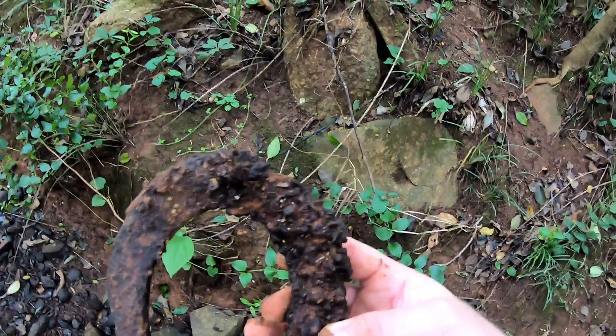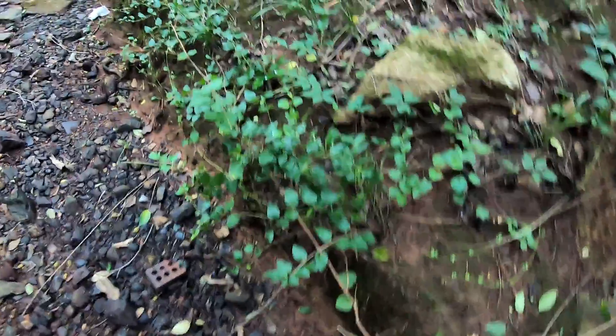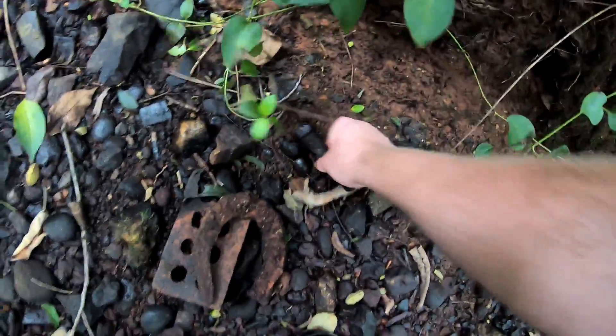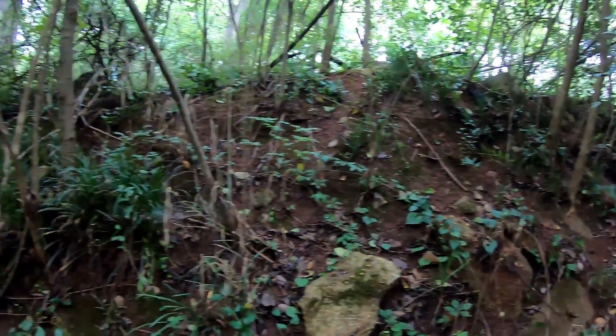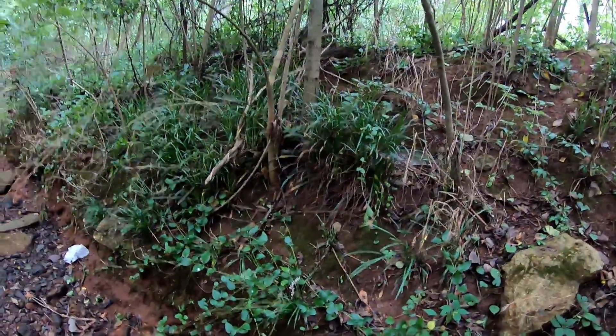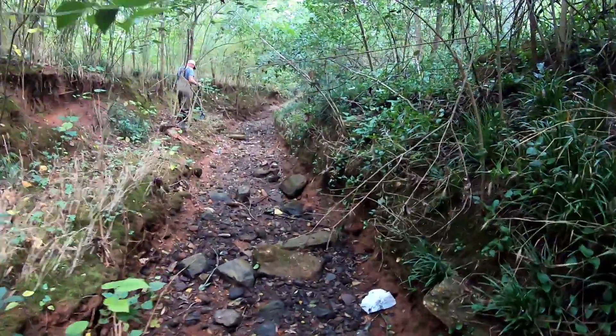Lots of little iron pieces starting to pop up right in this area. You see that old bolt right there? Pretty neat. There's no telling what's on these banks. We're going to have to wait until winter though — mosquitoes are terrible and the snakes are even worse. So let's get back out on the main water and see what's down there.